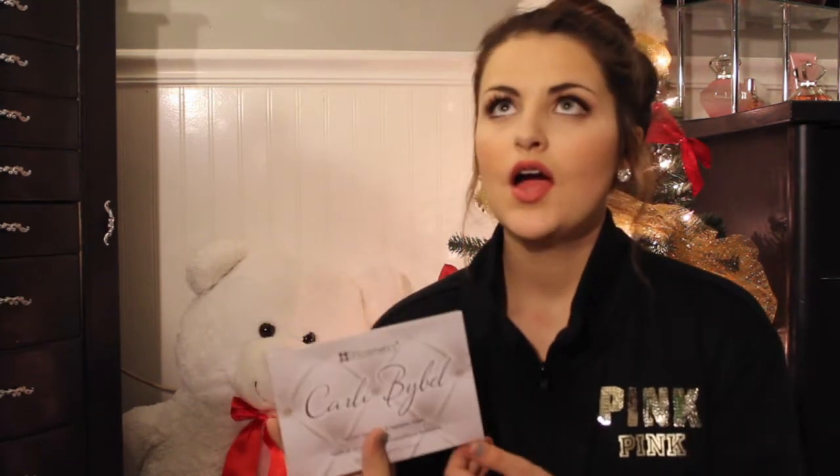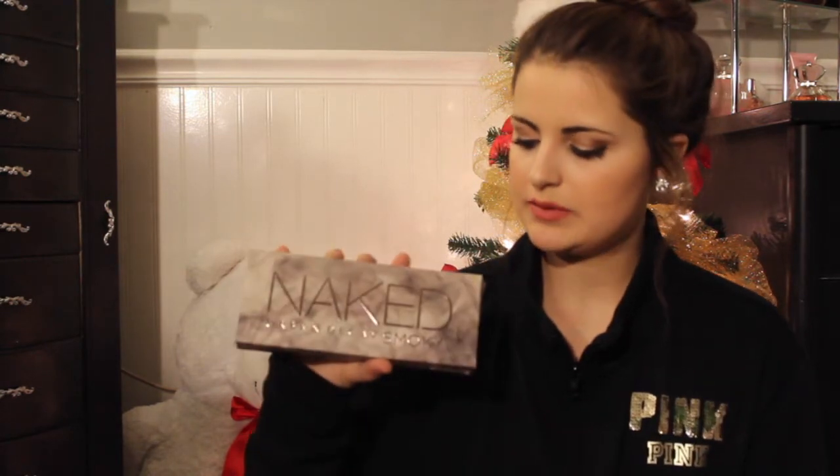I got three palettes. First, the BH Cosmetics Carli Bybel palette — these are the most beautiful shades and it was only $12.50, which is insane. I also got the Gwen Stefani Urban Decay palette, which is beautiful too, though I haven't tried it yet. I tried the Carli Bybel palette — I love it, it's on my eyes right now. And finally, I got the Urban Decay Naked Smoky palette. I am so excited — I love the Naked palettes, I think they are amazing.